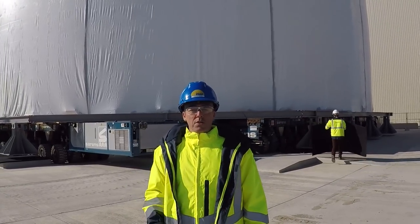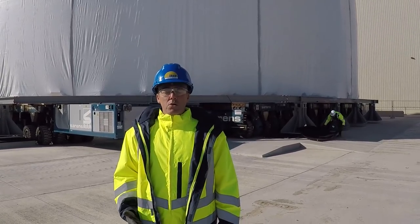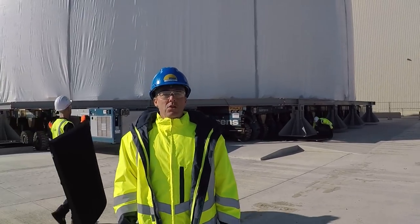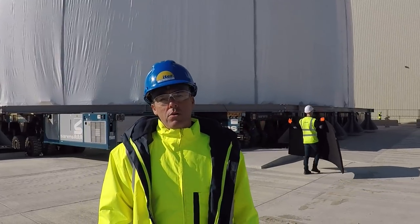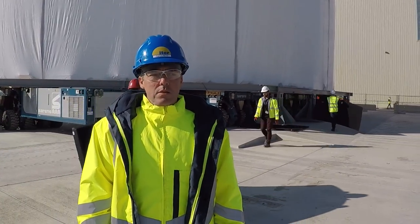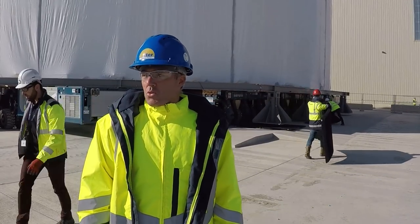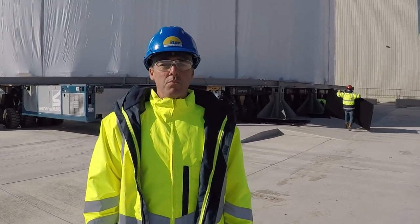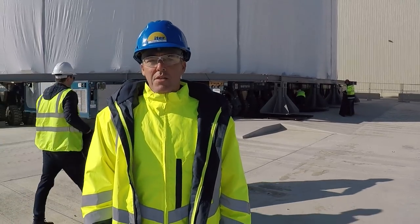Now we are ready to put in a final temporary position this piece on site, which is a big and important protective component for the project. We are taking care of this temporary storage with a nice cocoon for this year of storage outside. What I would like to highlight is also the good cooperation within the operating team at the moment to synchronize all these operations on time. Thanks to all.